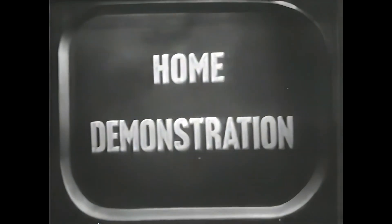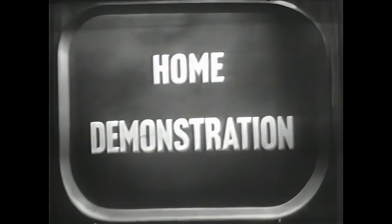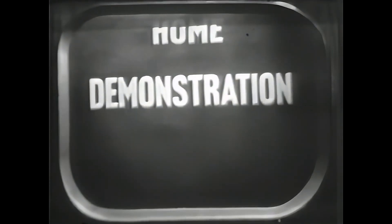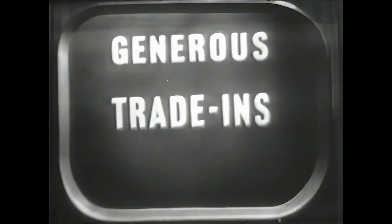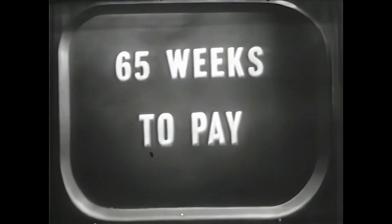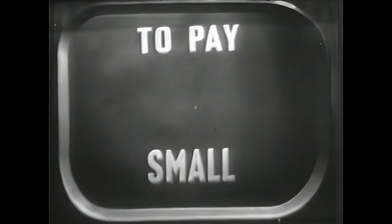The proof is in the seeing. Your dealer will gladly give you a free home demonstration of Motorola TV. Ask him about the truly generous trade-ins for your old set, or even your old radio. And the terms are easy — sixty-five weeks to pay the balance after a small down payment.